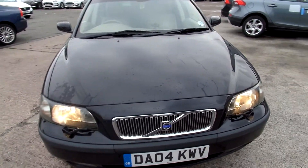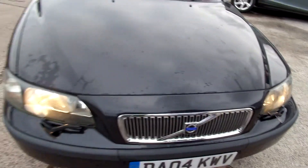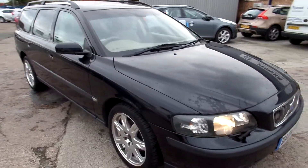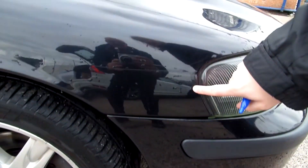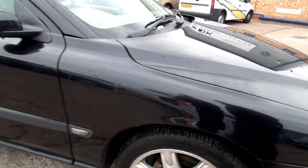You've got your standard chips on the bonnet, chips on the nose. There's a little scuff just on the bottom of the bumper there, then you've got a scratch just running over in towards your wheel arch.